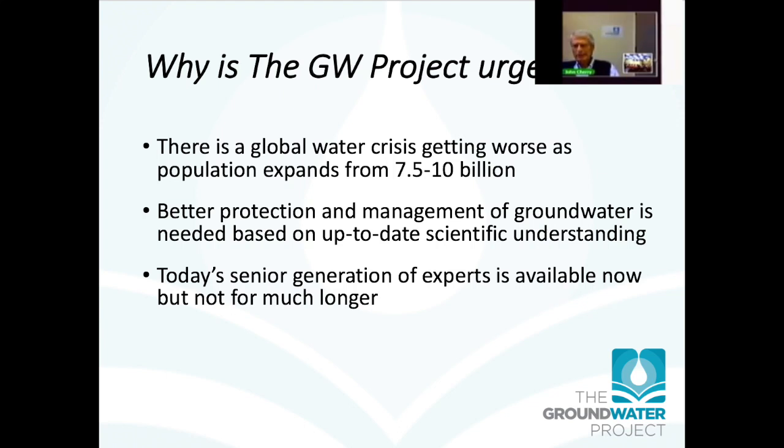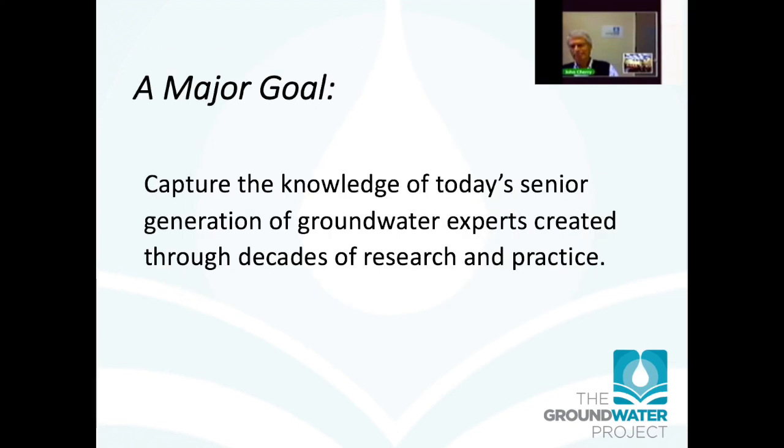So why is the groundwater project urgent? There's a global water crisis getting worse as the population of the globe expands from 7.5 billion to 10 billion in the next two or three decades. We need better protection and management of groundwater based on up-to-date science and understanding. The project is also urgent because today's senior generation of experts on groundwater is now available to help — but maybe not so much longer. A major goal is to capture the knowledge of today's senior generation of groundwater experts, created through decades of research and practice.